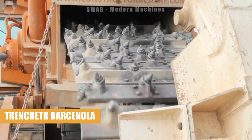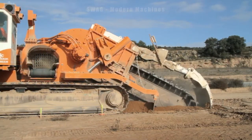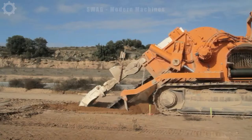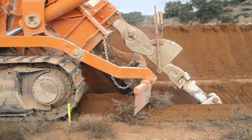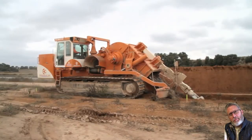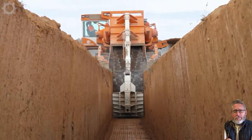Right before your eyes, we have one of the world's largest trenching machines, the renowned next step in trenching technology. This beast is engineered for laying large diameter pipes and digging deep trenches, powered by an 800-horsepower diesel engine. The width of trenches this machine can create ranges from 12 to 150 cm, and its digging depth can go as deep as 6 meters.